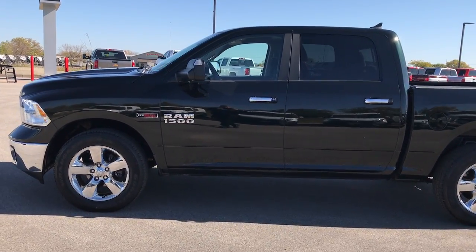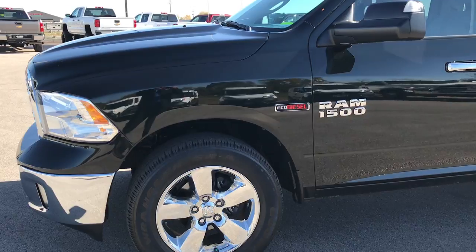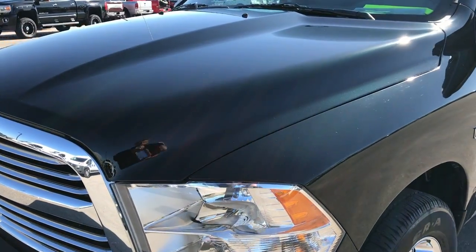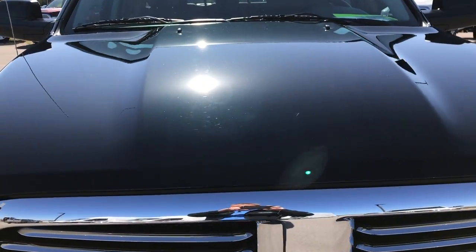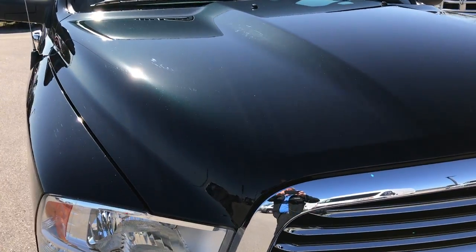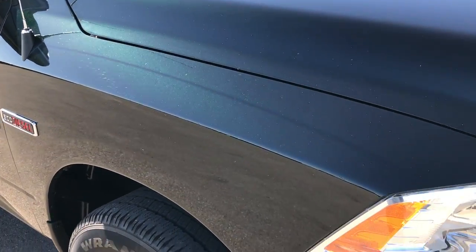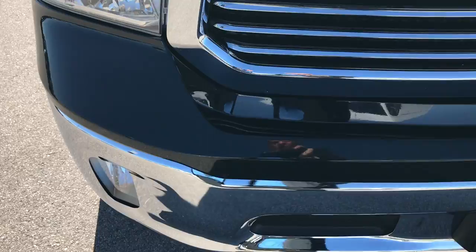This is stock number 7T507A. We are here at Summit Automotive in Fond du Lac, Wisconsin checking out this super clean 2015 Ram 1500 Crew Cab Short Box. This truck has the 3.0 liter EcoDiesel V6 motor. From this HD video you'll be able to tell that this truck is extremely clean all the way around.